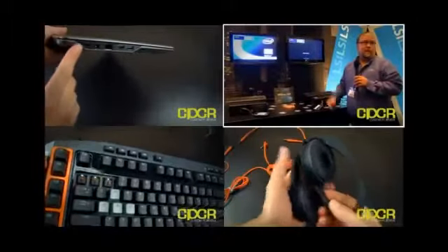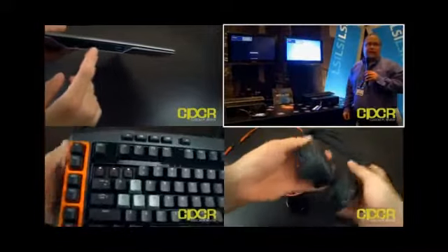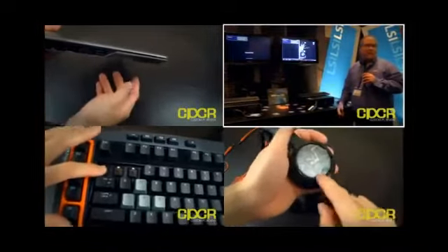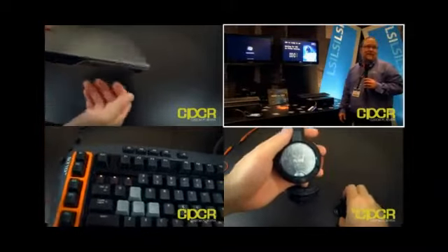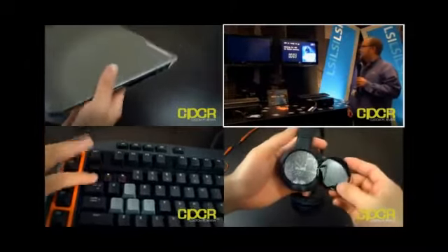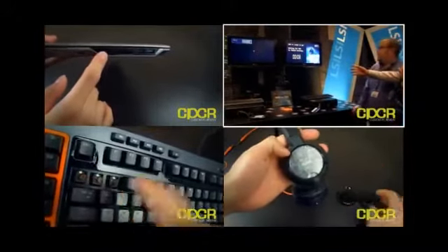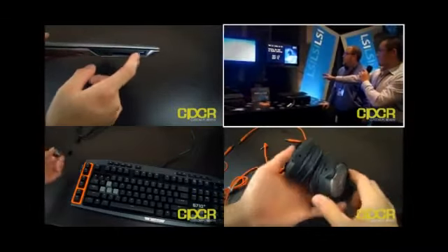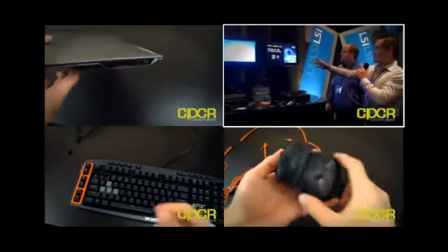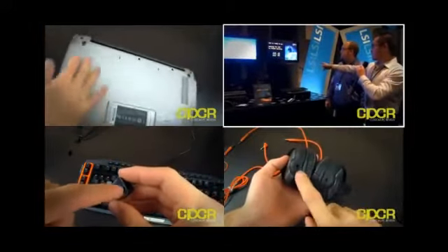Rebooting the system — all those kind of things that just really show the performance benefits on why anyone who's a gamer or a PC enthusiast needs to upgrade to SSDs. It looks like the SSD right here is already ready to go. It booted up, and that's all it did. Whereas on this side, this is the traditional hard drive — you can see that it's still going, and there's a countdown timer.